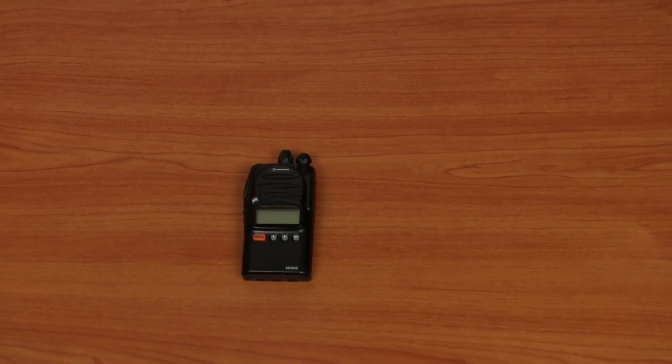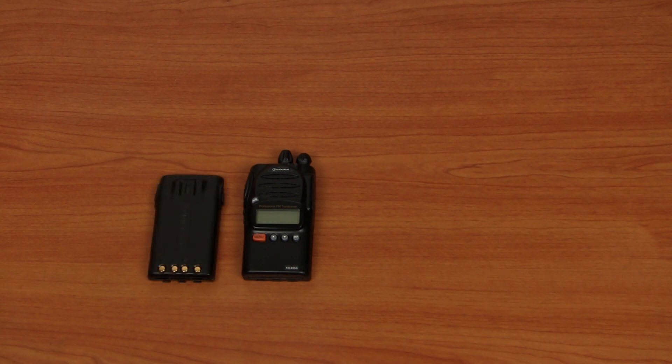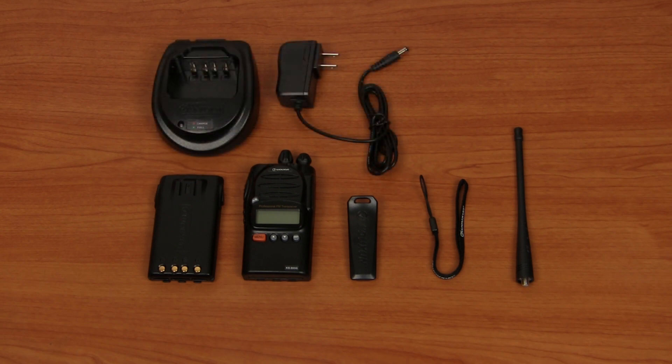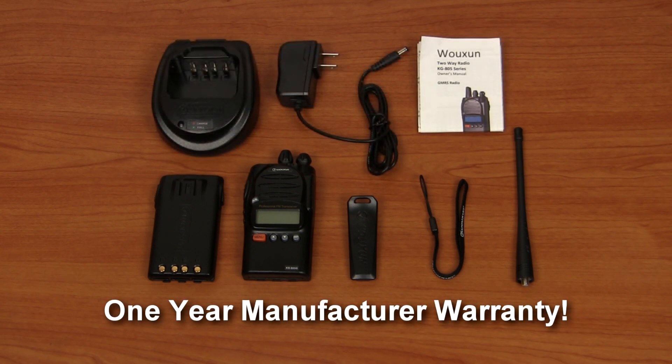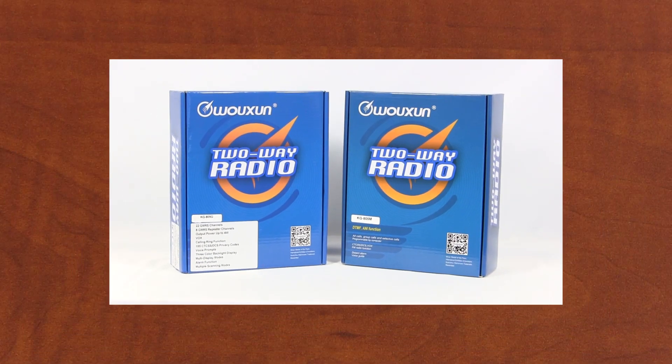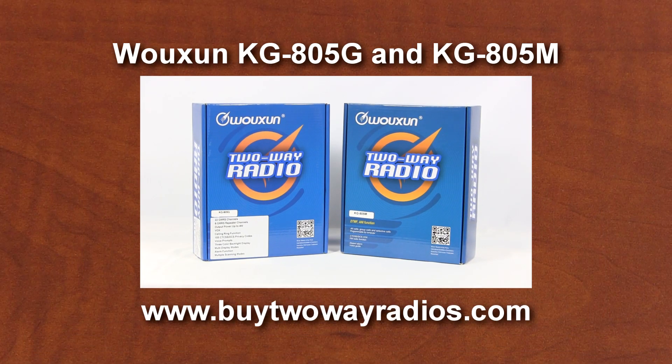The Wouxun KG805 comes with a rechargeable lithium-ion battery pack, belt clip, removable antenna, wrist strap, desktop charger, AC cord, owner's manual, and a one-year manufacturer warranty from Wouxun. The KG805G and KG805M ship directly from our warehouse at Buy2WayRadios.com.